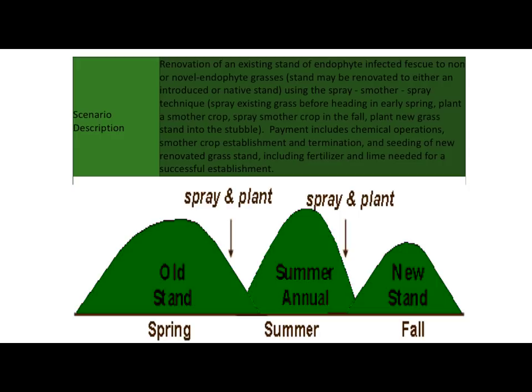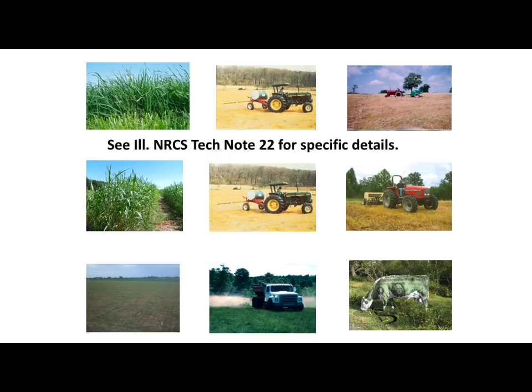One thing to remember when using this method: in the spring, you do not want the tall fescue to set seed. You have to either clip it or spray it before it sets seed, because that seed will be viable in the fall. You go ahead and hay it or graze it — probably at about eight to ten inches tall — then come in and spray it and let that get burned down, and come back and plant. Here's your summer annual right in here — hay it, graze it, whatever you want to do. You go back and spray it again, and hopefully next time around you're killing out what's there along with any other escapes from the Kentucky 31 tall fescue. Then come back and no-till into it for minimal soil disturbance.